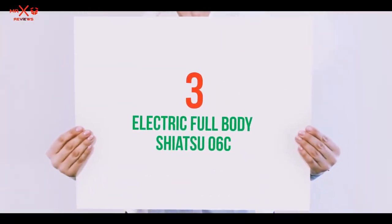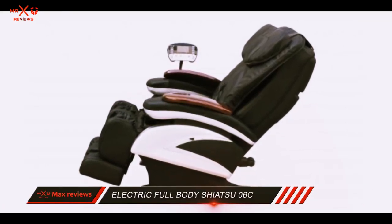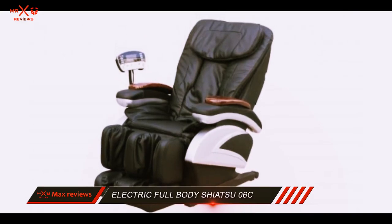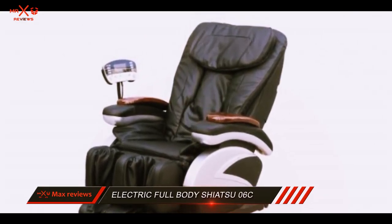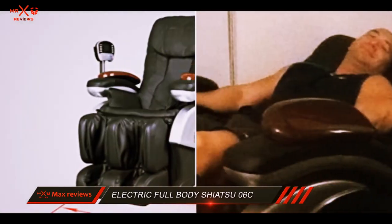Starting at number 3: the Electric Full Body Shiatsu 06C. If you are looking for a reasonably priced best massaging chair, then Best Massage 06C is worth considering. This modern massage chair offers a great number of features comparable to other pricier models.